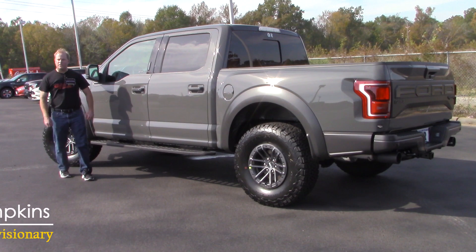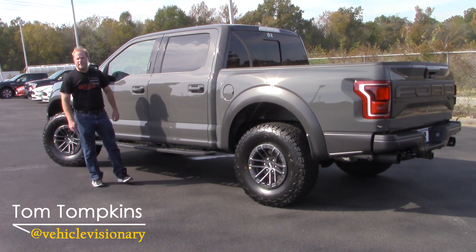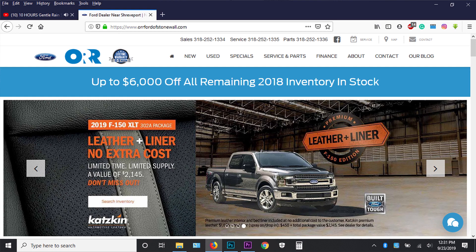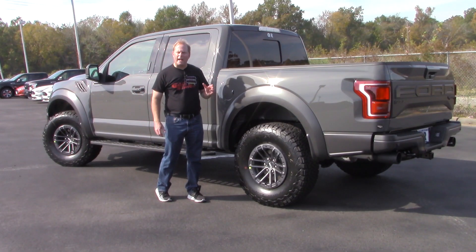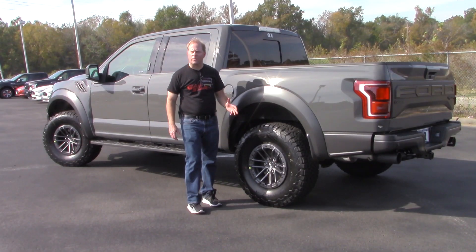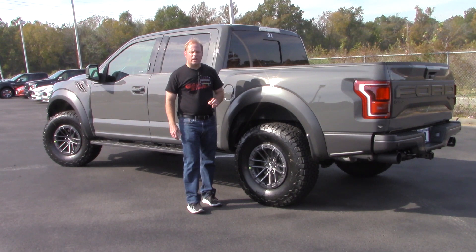Hey guys, welcome to today's Vehicle Visionary. Today I'm in Stonewall, Louisiana at Orr Ford, and next to me is the 2020 Ford Raptor. I'm going to tell you all about what has changed between 2019 and 2020 with the Raptor, and we'll get to that in just a minute.